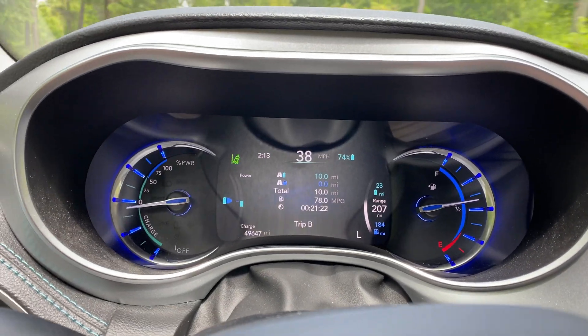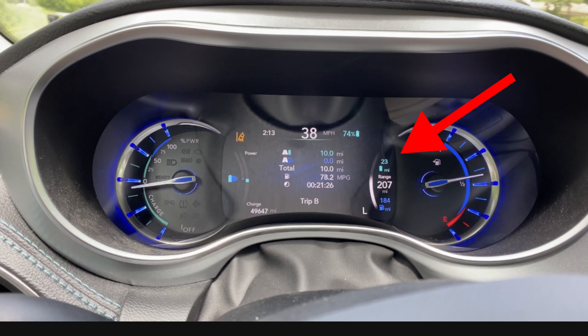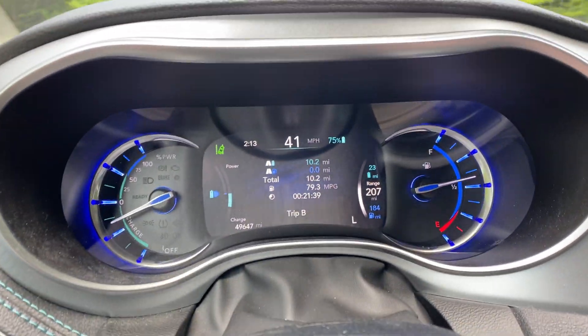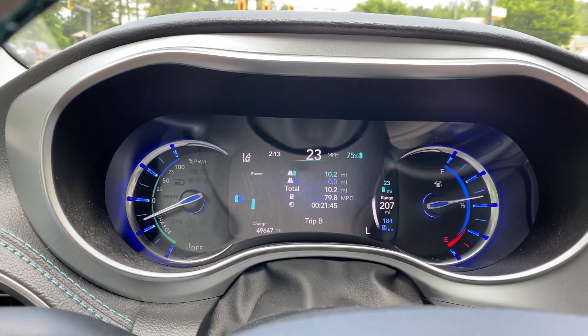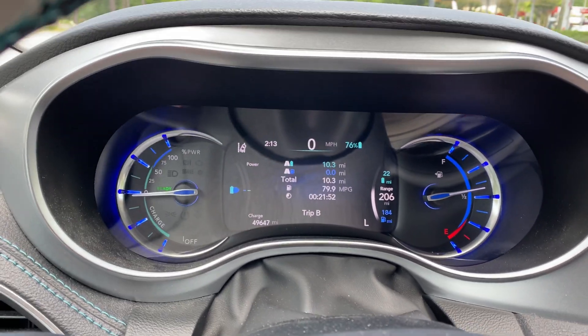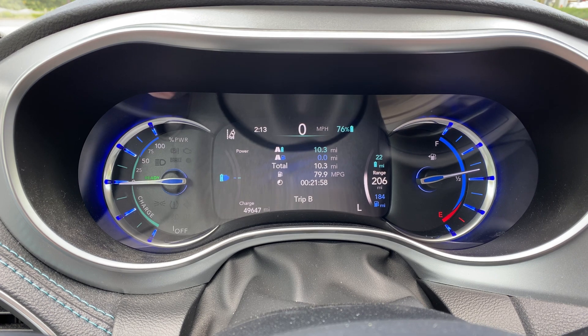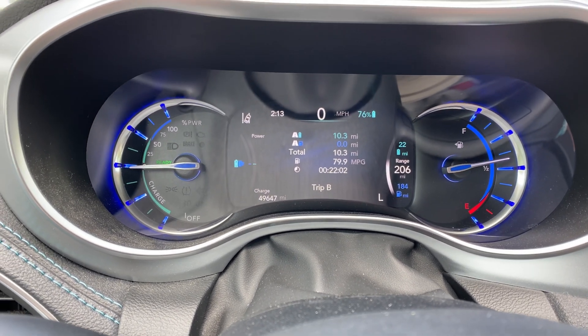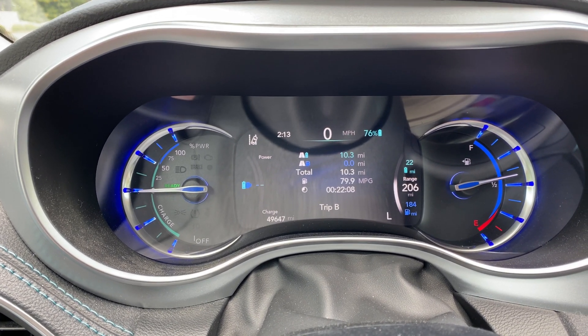Right at 10 miles now. The car still says 23 miles remaining, although we are going quite slow — probably about 30 miles per hour based on 22 minutes and only 10.2 miles. Definitely going on the slow side, but that was the plan. It looks like we're pretty close to being able to get over 32 miles all electric if we continue at this pace. It still says 76% left, so in theory we should get over 40 miles, but I think that's definitely optimistic.